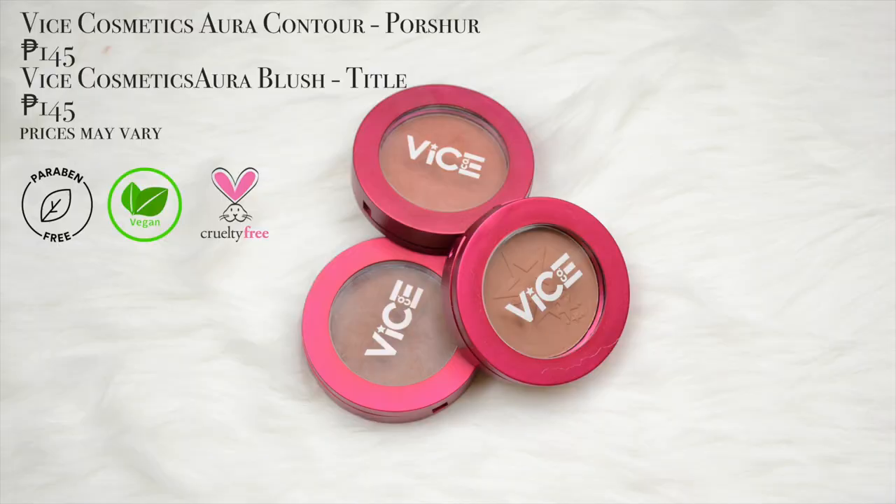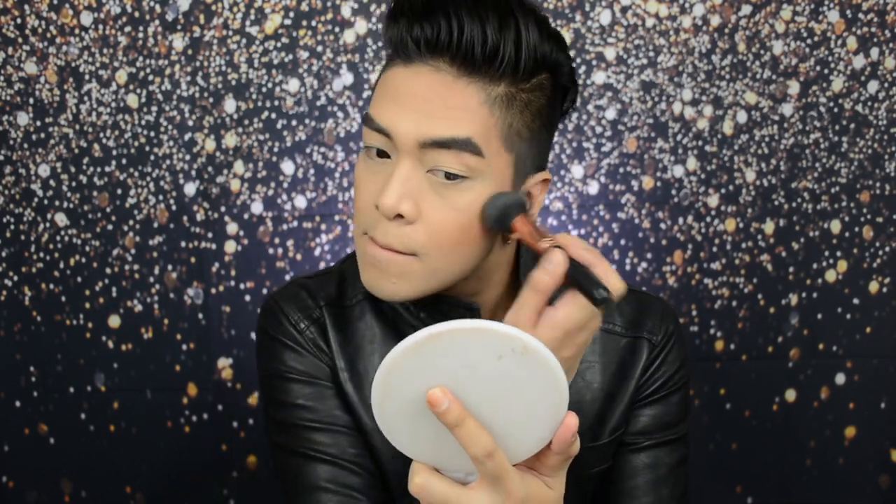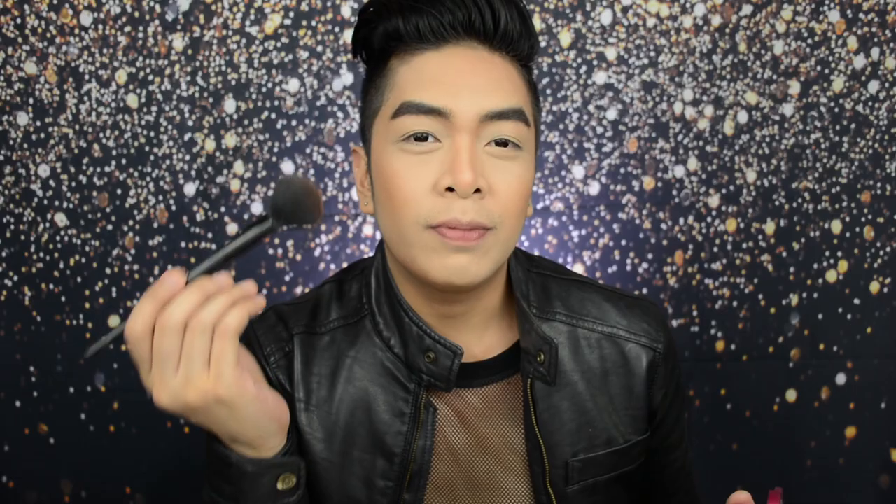Bago tayo pumunta sa eyeshadow look, since different color yung gagamitin natin pang contour and pang blush, it's better pa rin na merong foundation yung different color na yun. For contour, I'm using the Vice Cosmetics Outer Contour in the shade Porchure. Using my contour brush, I like stippling the contour brush first para hindi masyadong harsh yung contour natin. For the nose contour, I'm just using a different brush. Now that we look all snatched and chiseled up, for blush, I'm using Vice Cosmetics Outer Blush in the shade Tidal, using my Gosh Blusher 009 brush. Then, using the Lunar Organic Skin Mattifying Mist, mag-spray lang tayo para hindi tayo sobrang dry.